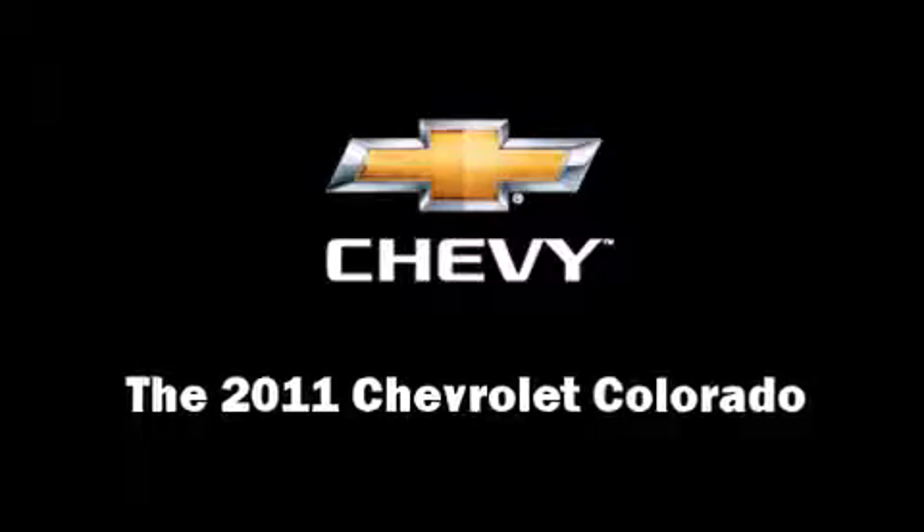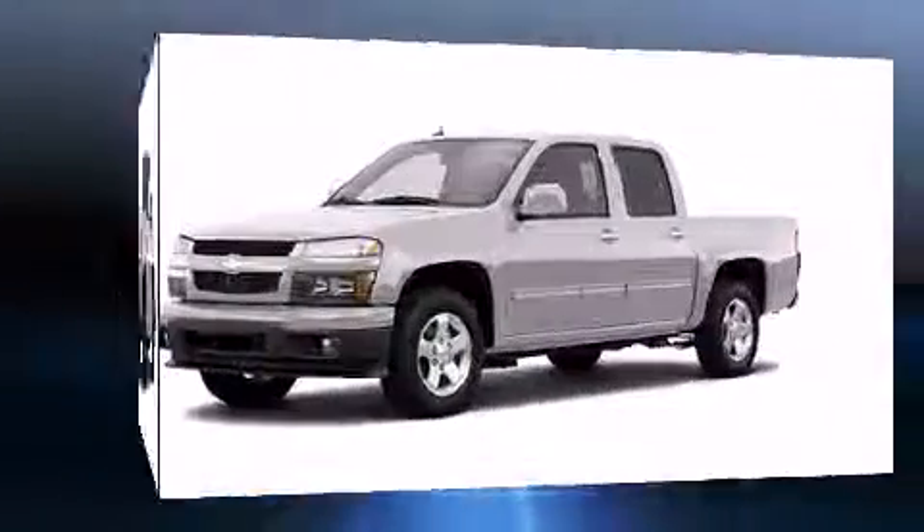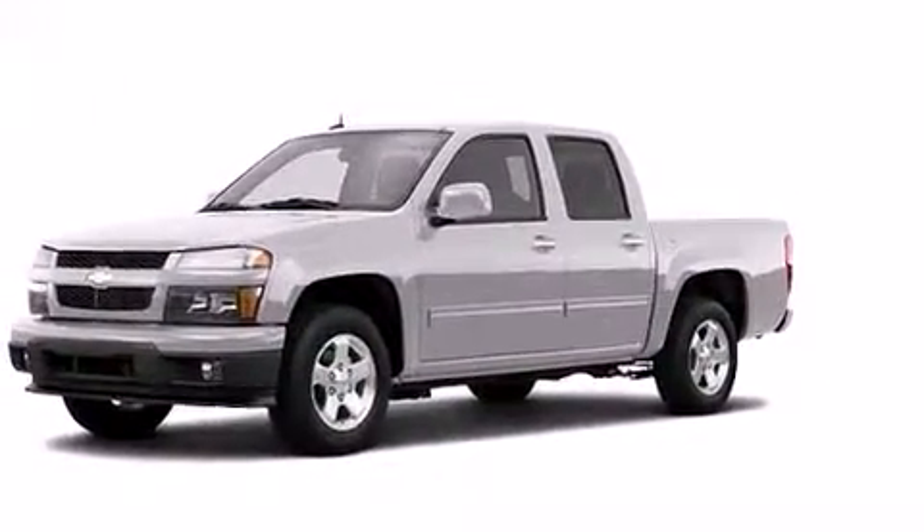Get excited about the 2011 Chevrolet Colorado. It features an automatic transmission, rear wheel drive, and an efficient four-cylinder engine.